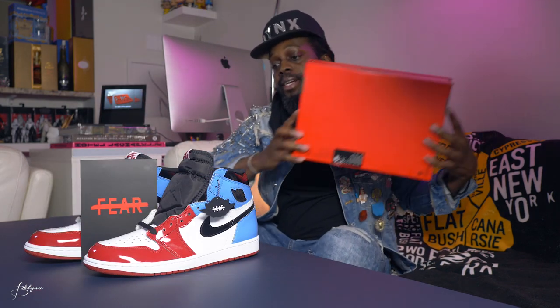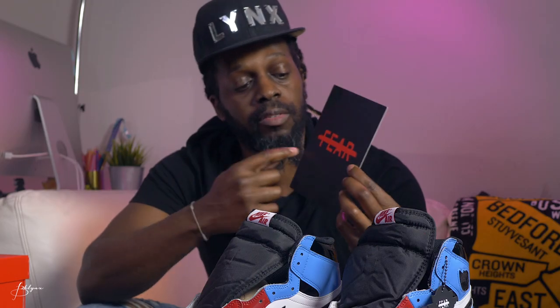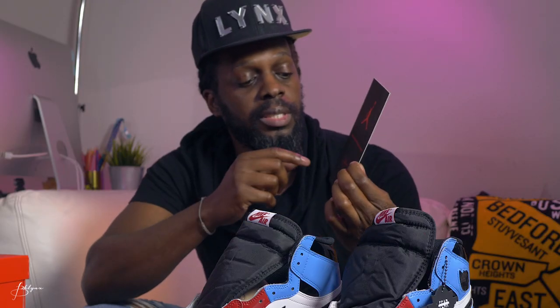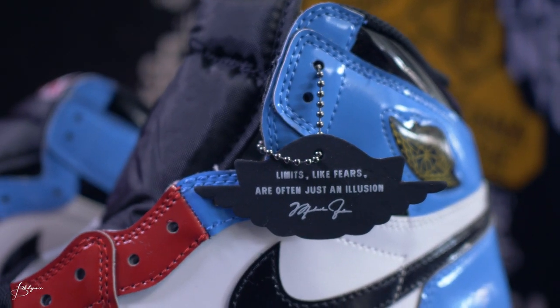Also in the box comes a black card with the word 'fear' in red crossed out on the front, and on the back the Jordan logo with the same quote: 'Limits, like fears, are often just an illusion,' along with Michael Jordan's signature. There's also a hang tag and the Jordan logo wings, which also has 'fear' crossed out in white with the same quote and Jordan's signature on the back. This pair comes with three extra laces — white, red, and blue.